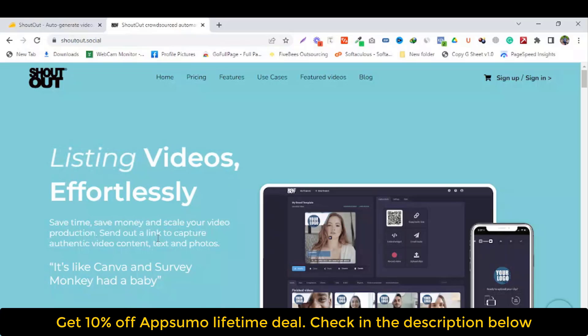Save time, save money and scale your video productions. Send out a link, capture authentic video content, text and photo. It's like Canva and SurveyMonkey had a baby.